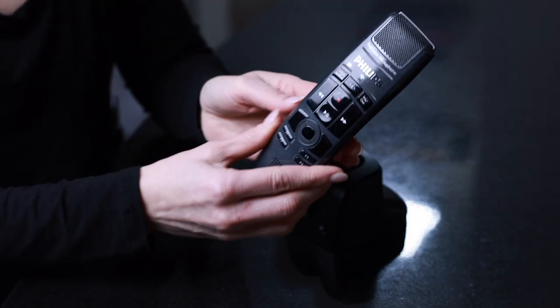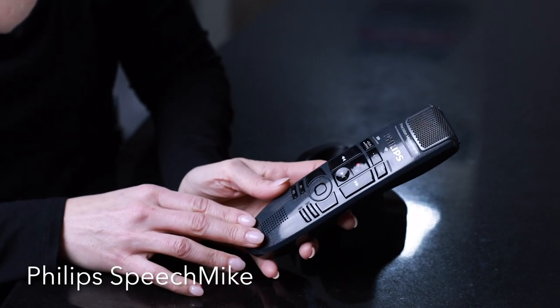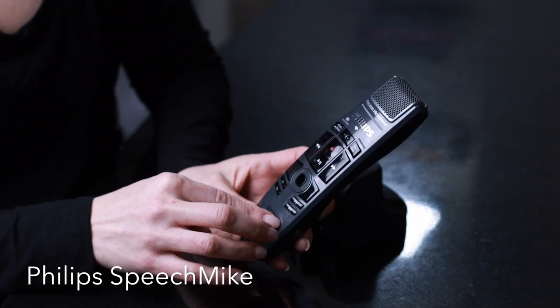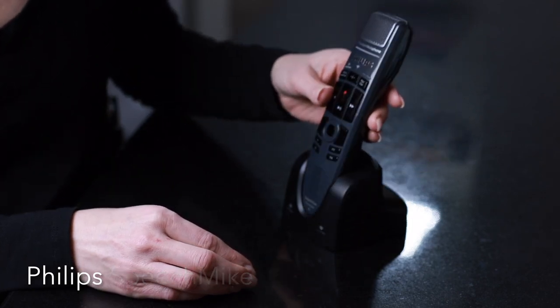Simply log into the app from any workstation and start dictating. This is the Philips SpeechMic, another very popular device with Dragon users. It's an incredibly high quality microphone and most of the buttons you see here are programmable. It also has a mouse trackpad on the device itself. In addition, it's a wireless device, giving you greater mobility while dictating.